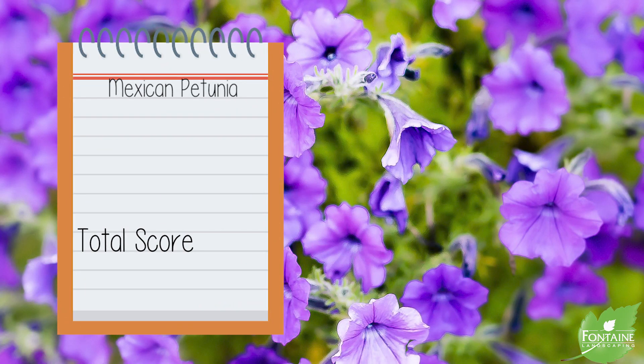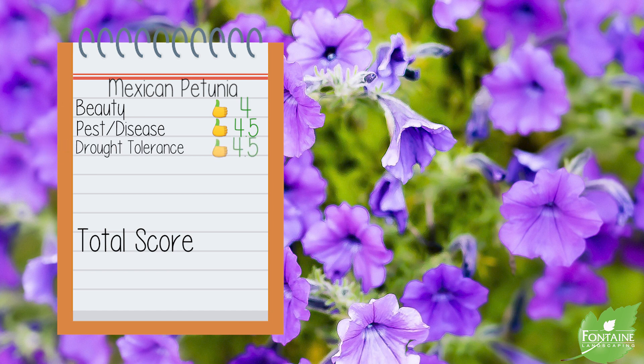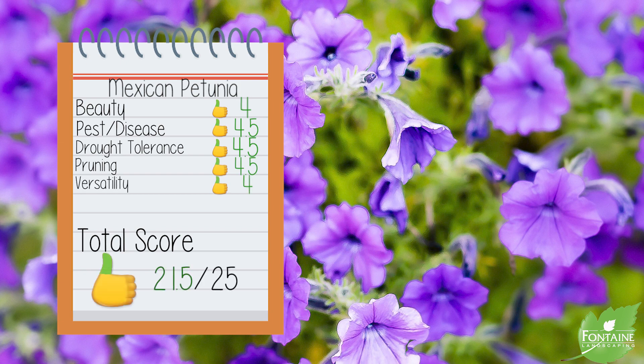Mexican petunia scorecard: Beauty, we give it four. Pest and disease tolerance, four point five. Drought tolerance, four point five. Pruning requirements, four point five — you only have to prune it once a year. And versatility in the landscape, we give it four, for a grand total of 21.5.